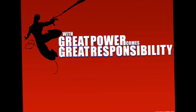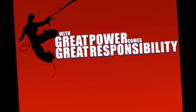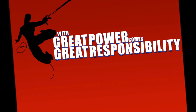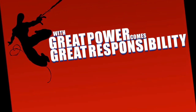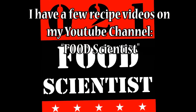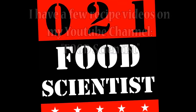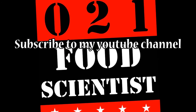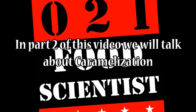Spider-Man's uncle once said, 'With great power comes great responsibility.' Now that you have the power to create exceptional dishes, it is your responsibility to share this knowledge with your loved ones, so don't forget to share this video. I have a few recipe videos on my YouTube channel — it is by the name of Food Scientist. Do subscribe for more such videos. Food Scientist, signing off. Thank you.